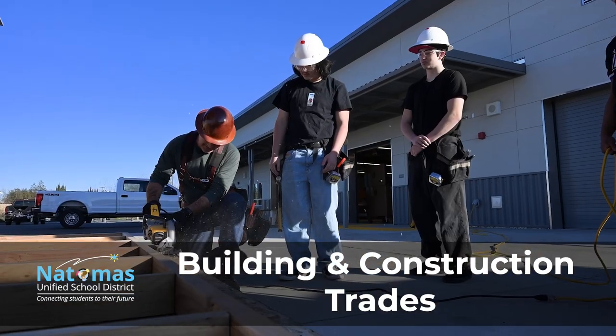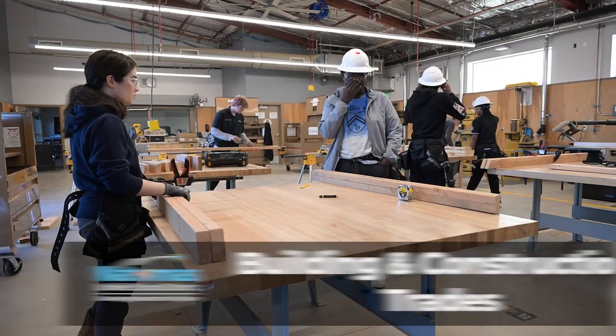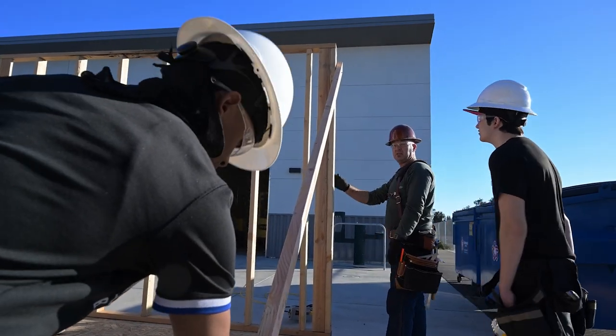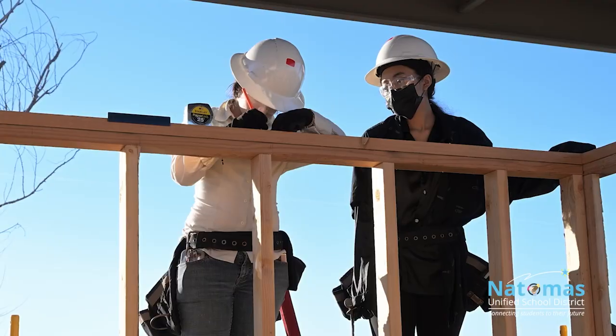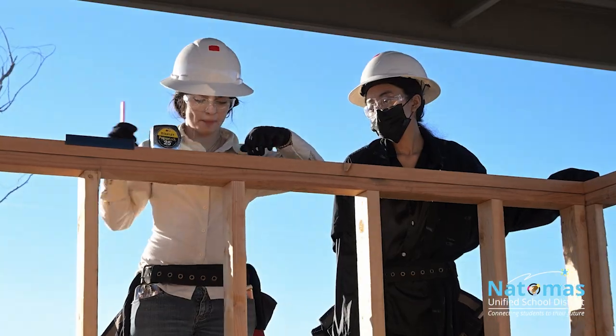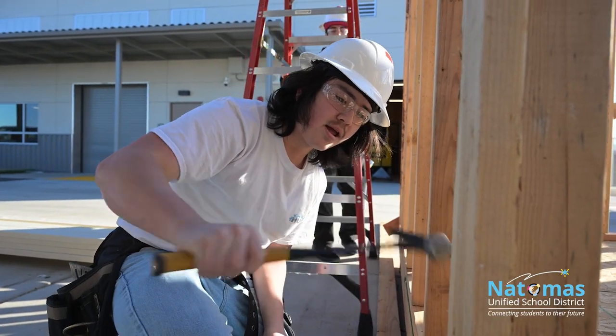The Construction Trades Pathway is a two-year program of study designed for students who are interested in exploring the construction and building trades. Our beginning class starts with the foundations of residential and commercial construction. Students start with basic skills including measurement, hand tools, power tools, and work their way through the basic foundations of residential construction.